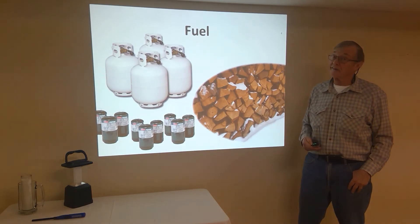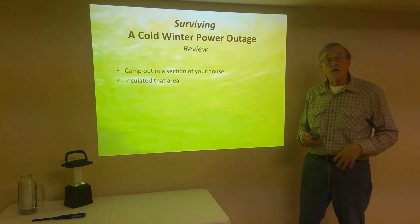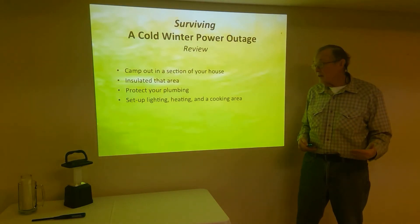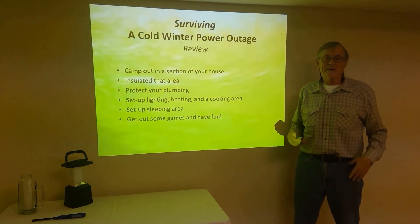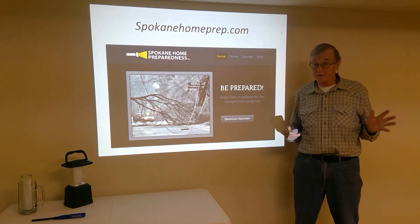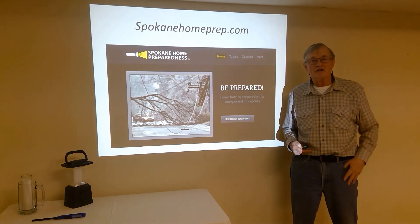Fuels are very important, obviously, at 10 below zero. So in review: you're going to camp out, set a section of your home up for camping, insulate that area so you do not lose excess heat, protect your plumbing from freezing and breaking, and set up the lighting, heating, cooking area, and sleeping area. Have fun, because you've prepared. Always store energy, water, and food for the possibility. For additional information, go to our website, Spokane Home Prep, where you can follow through the topics and download additional information as well. Thank you.